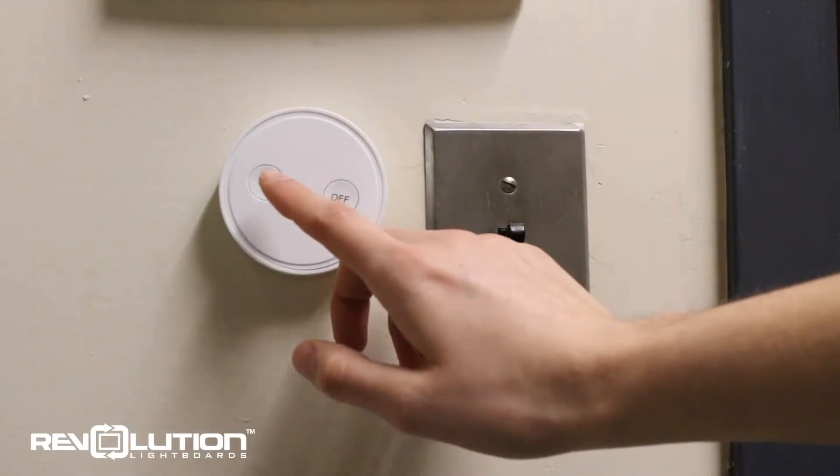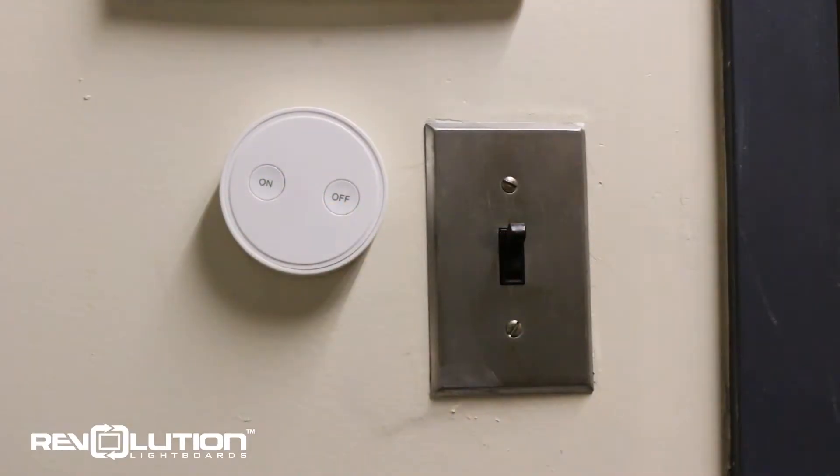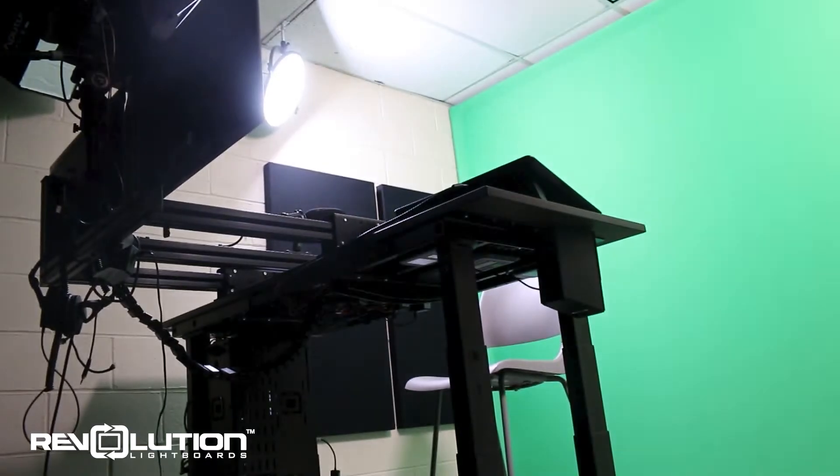As the name suggests, the one-button studio activates with just one button press, located near the recording room's light switch.